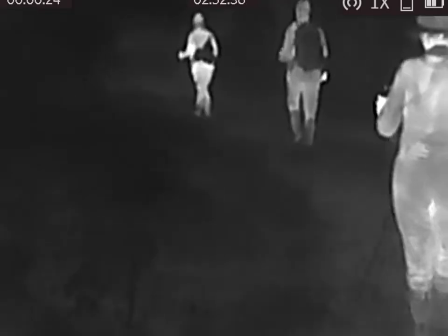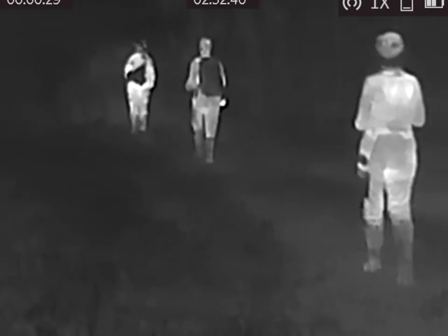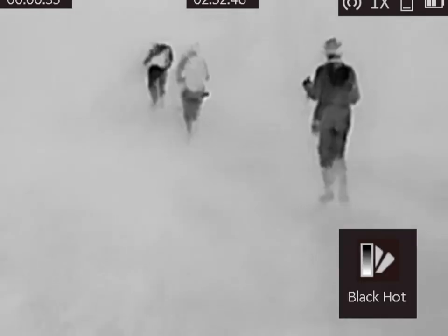Night investigations — this is my favorite way of investigating an area, seeing what the local wildlife is like, listening to the sounds, looking for Bigfoot. This is a short video, an example of what a typical night investigation would be like, and a few encounters that we had along the way.